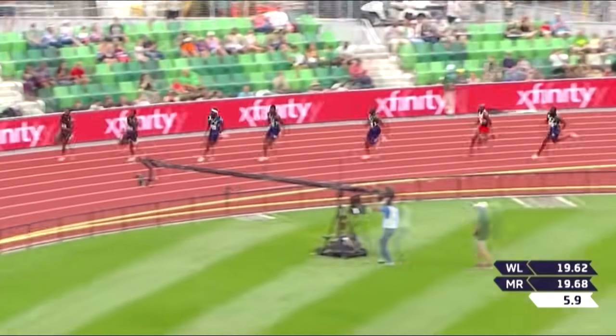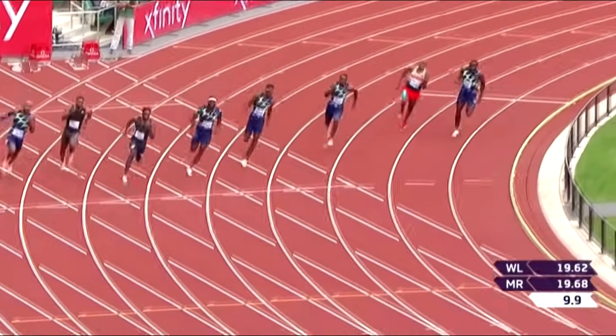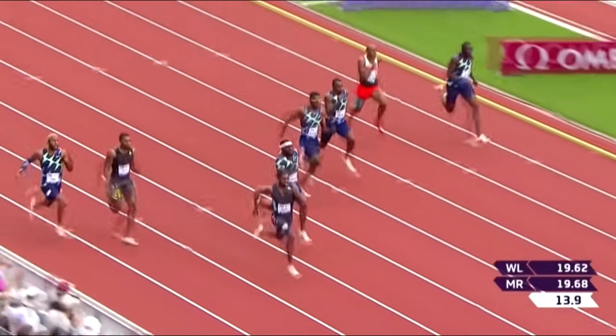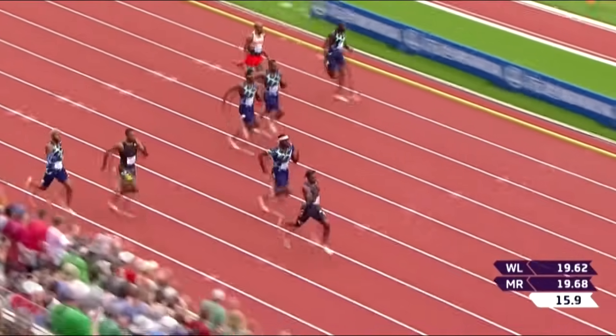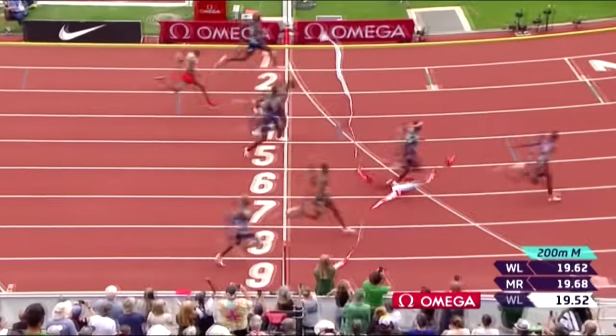Really good start there for Ray Benjamin — Ray Benjamin centre of picture. Benarek with the headband outside him. And Noah Lyles has run a fabulous bend too. He has a metre lead over Benarek and he's moving away. This is the strongest part of his race — Noah Lyles. It's a two metre lead, it's almost three.